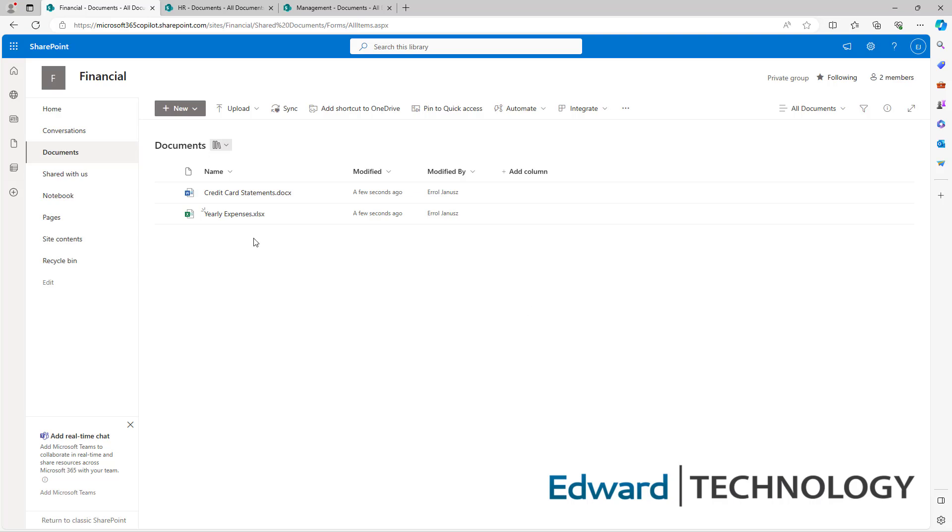For our demo, we're going to show you three areas: Financial, Human Resources, and Management. These are team sites, but you can also think of them as folders like you'd have on a server. Here's your financial folder with documents, HR, and management — all with documents. Let's take a look at two important areas you must secure for each folder.